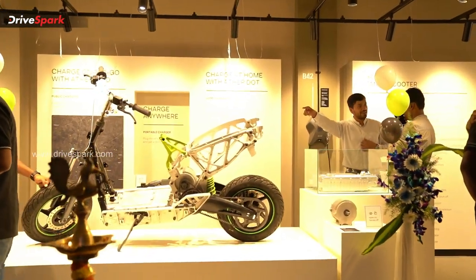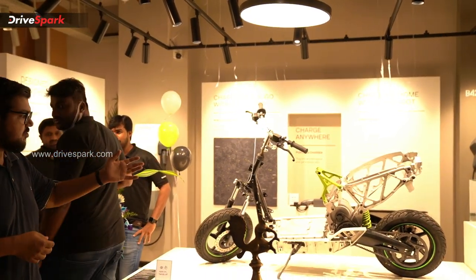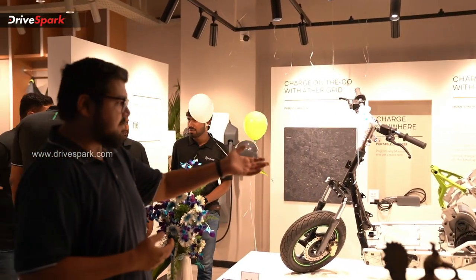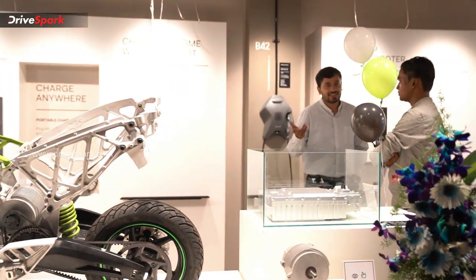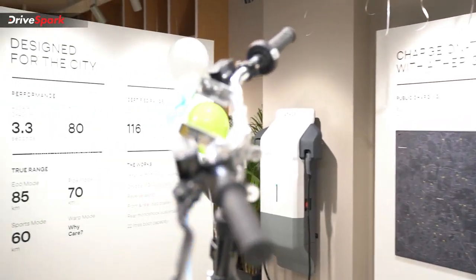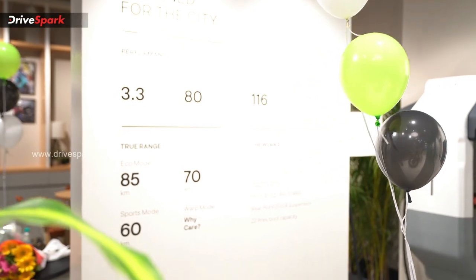You will be able to explore the scooter and the environment — for example, the chassis, the motor, and the battery pack. You will also be able to learn the performance figures, and you will always have a brochure available.